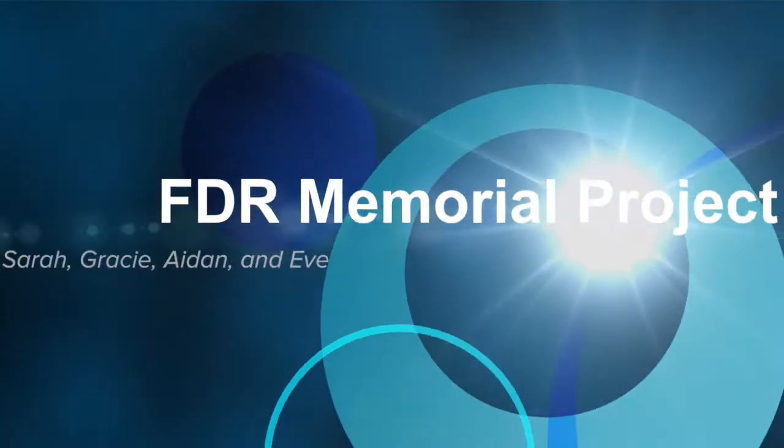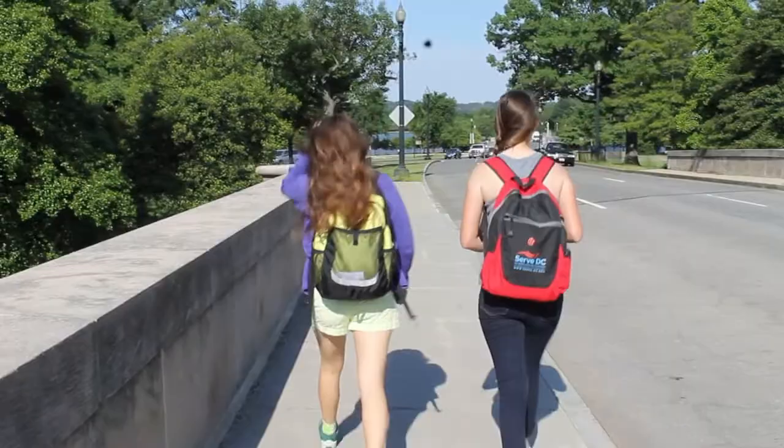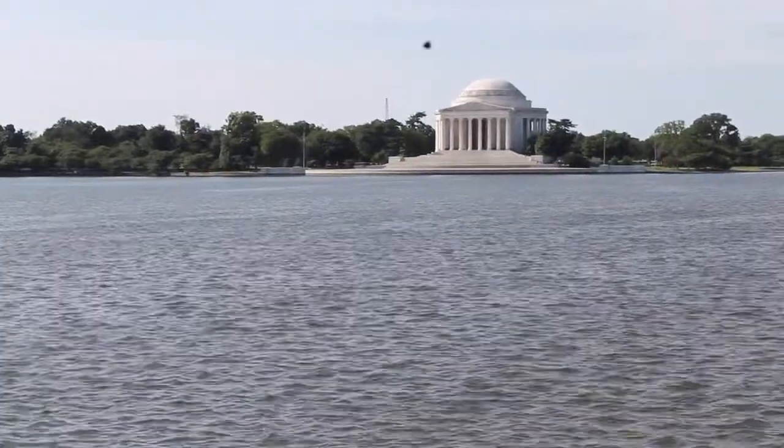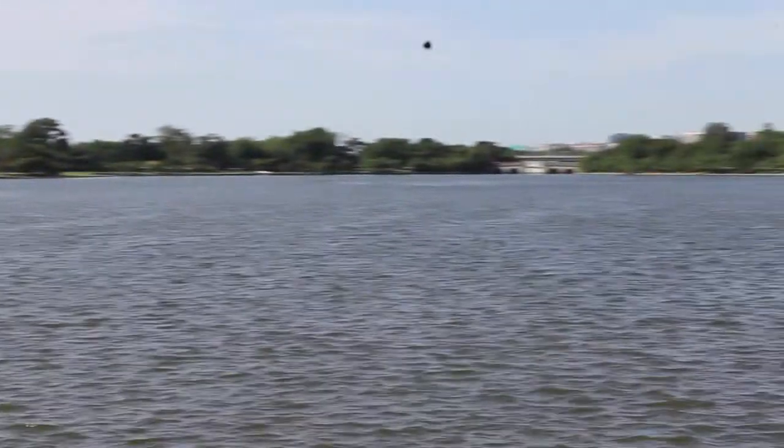What do you guys think about this monument? The monument is located in West Potomac Park between the Tidal Basin and the Potomac River. The history of the monument is also very interesting.